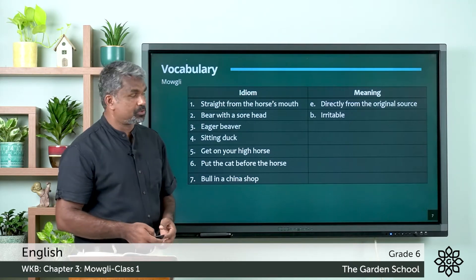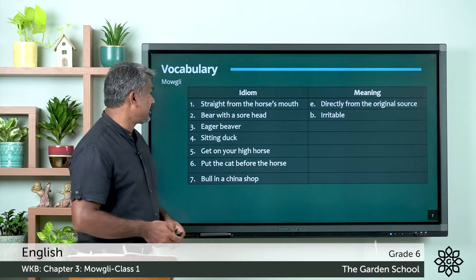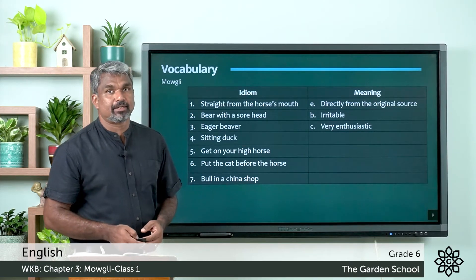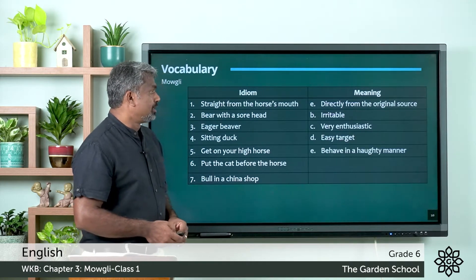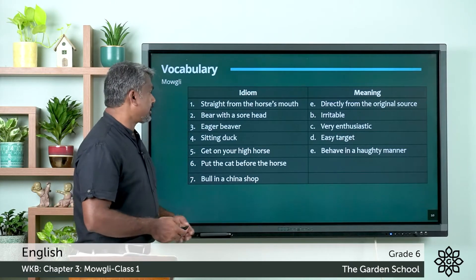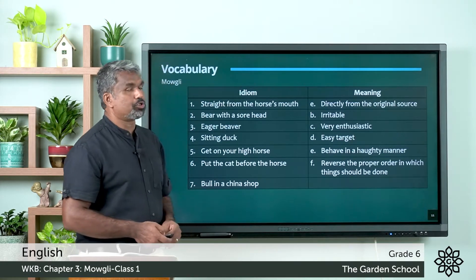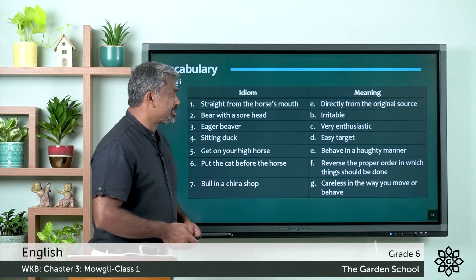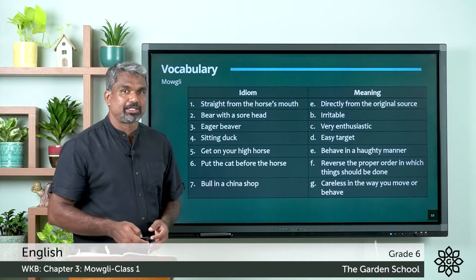— directly from the original source. Second one: 'bear with a sore head' — that is, irritable. Third one: 'eager beaver' — very enthusiastic. Fourth one: 'sitting duck' — the meaning is easy target. Fifth one: 'get on your high horse' — the meaning is behave in a haughty manner. Sixth one: 'put the cart before the horse' — meaning is reverse the proper order in which things should be done. And the last one: 'bull in a china shop' — the meaning is careless in the way you move or behave. Hope your answers are correct.